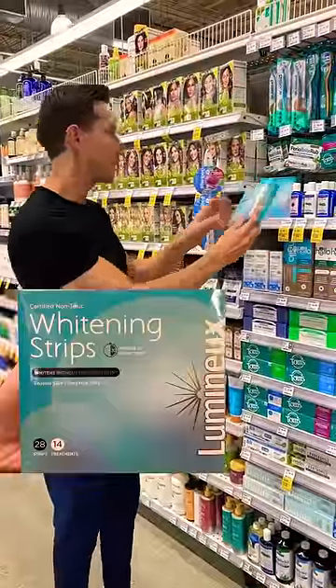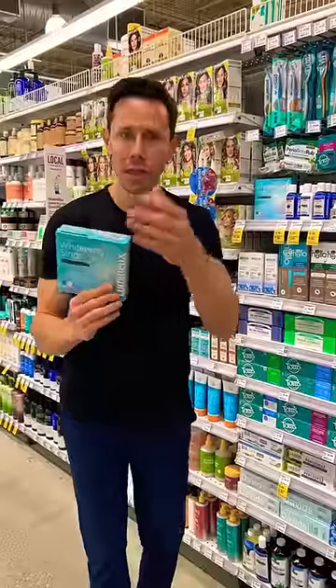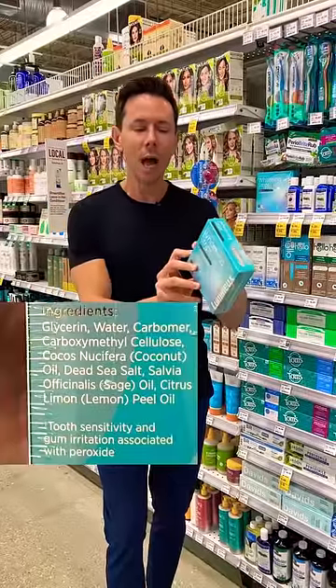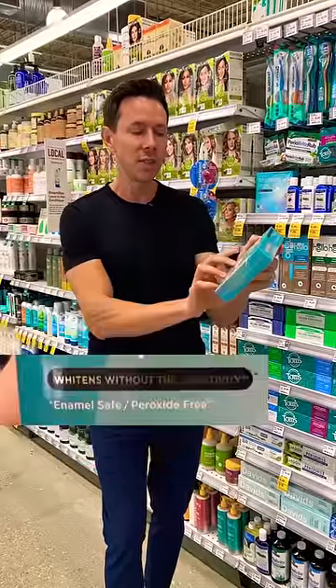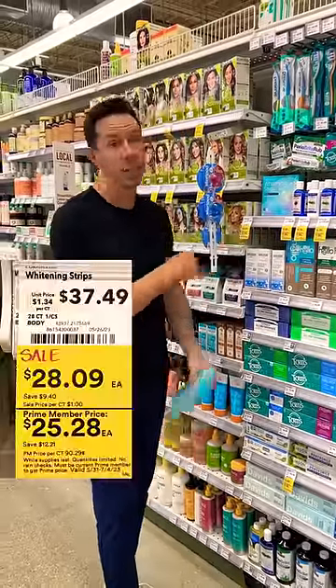Fantastic deal alert on the same teeth whitening strips we use at home. Why do I like them? Non-toxic, but they work. Look at the active ingredient in most teeth strips — they're hydrogen peroxide. That's way too abrasive and harsh for your oral microbiome. Look at these ingredients here: 100% plant-based, safe for sensitive teeth and enamel, and they work. They're available nationwide at Whole Foods, and for that sale price, you're winning.